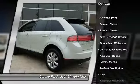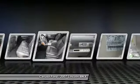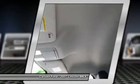CD changer, power passenger seat, steering wheel audio controls, anti-lock braking system, all-wheel drive, traction control, stability control, power steering, driver airbag, adjustable steering wheel.